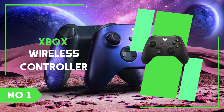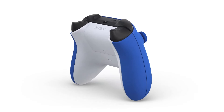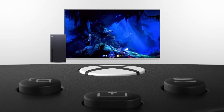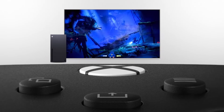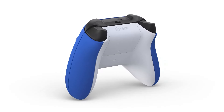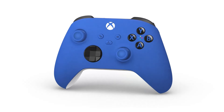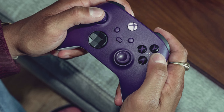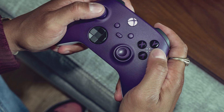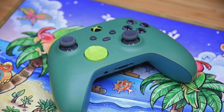Number 1: Xbox Wireless Controller. The Xbox Wireless Controller is a highly regarded gamepad that has become a standard for gamers due to its ergonomic design, responsive controls, and broad compatibility. Designed to work seamlessly with the Xbox Series X/S, Xbox One, and Windows PCs, it offers a versatile gaming experience that appeals to both casual and competitive players. The controller's design has been refined over generations to fit comfortably in a wide range of hand sizes, ensuring long gaming sessions remain comfortable, with textured grips and triggers providing a secure hold and enhanced control.